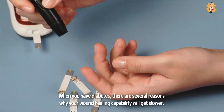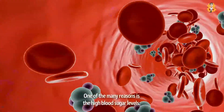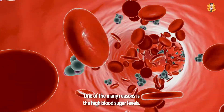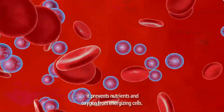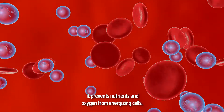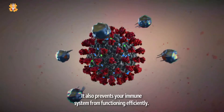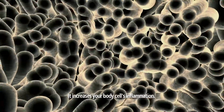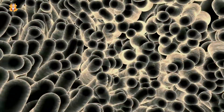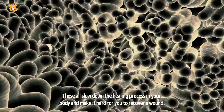When you have diabetes, there are several reasons why your wound healing capability will get slower. One of the many reasons is high blood sugar levels. When your blood sugar levels are higher than usual, it prevents nutrients and oxygen from energizing cells, prevents your immune system from functioning efficiently, and increases your body's cells' inflammation. These all slow down the healing process and make it hard to recover from a wound.